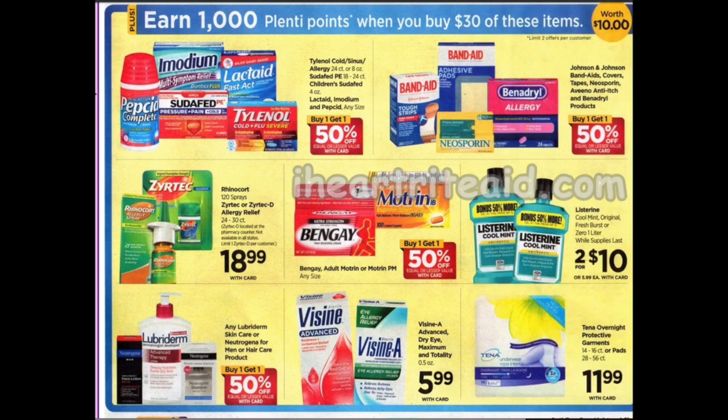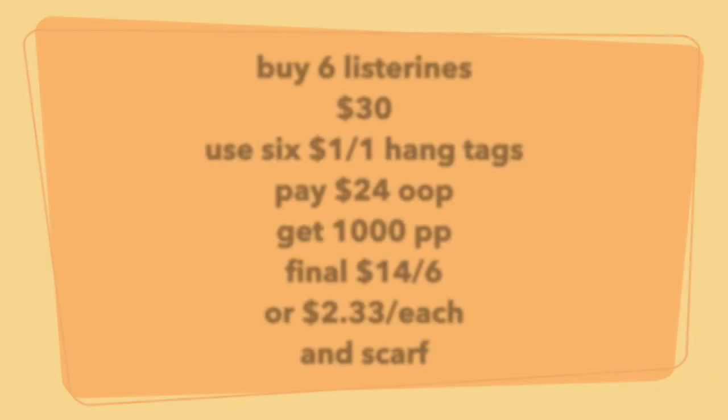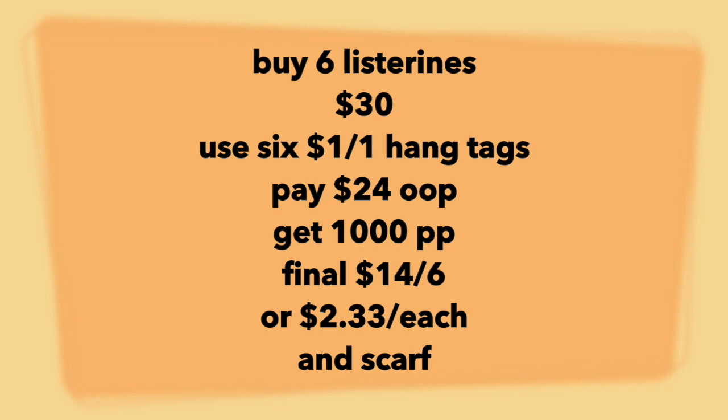Now we have a deal where you buy $30 of these products and get back 1,000 Plenti points. I'm going to do this deal specifically with Listerine, as there are dollar hang-tag coupons that have been spotted at various Rite Aids all over Michigan. Also, if you buy $20 you will get a limited edition US soccer scarf — the link for that will be in the notes. Buy six Listerines at $30, use $6 off one hang-tag coupons, pay $24 out of pocket, get back 1,000 points — that's $14 for six, or $2.33 each. Plus you'll get the scarf, and if it's not your taste you could flip it on Mercari or eBay for a couple of bucks.